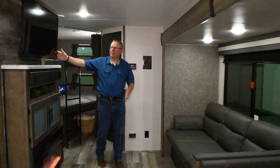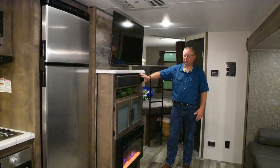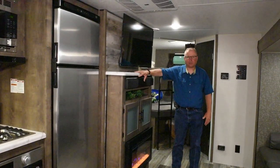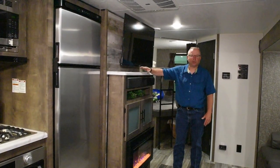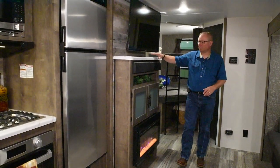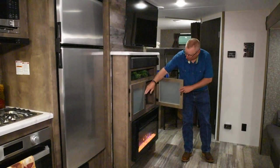The TV on this unit is standard this year. We've gone to a new sound bar, so this does have HDMI controls and also USB ports, so you can plug in your TV to run through the stereo speakers, also a DVD player if you want. Nice storage here underneath.